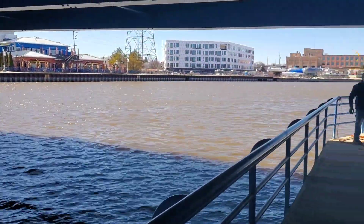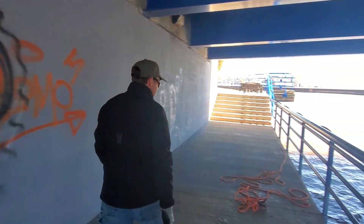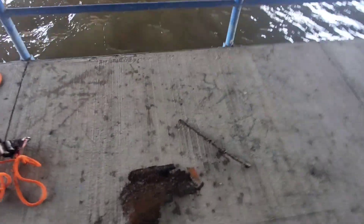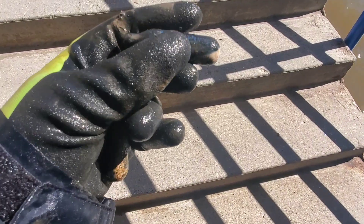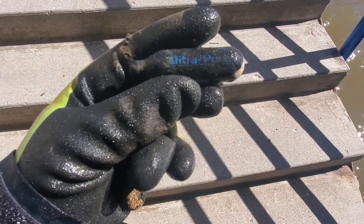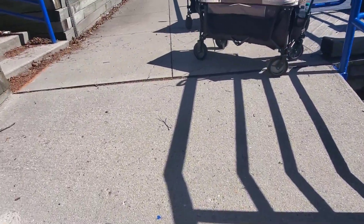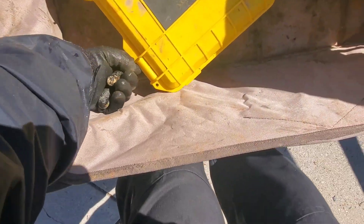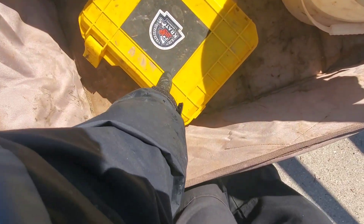Welcome back to magnet fishing with Sean. Today we're with Midwestern Avengers underneath a nice bridge. I did a few catches before recording — just caught these, not sure if they're CO2 cartridges or fish wader parts. There are little names on them; it says 'ultra' on them. Got two of them — pretty neat. We'll put them in our yellow case. Let us know if you know what those are.